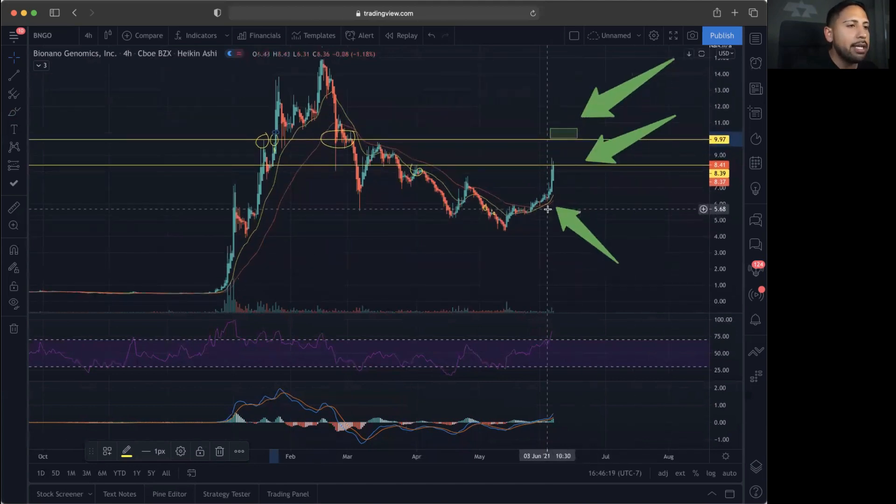BNGO has the 20MA curling above the 50 here and it has not had this in quite a while. They have been consolidating today and I definitely would have BNGO on the watch for the next couple of days to break over that 9.97 mark and have a closed candle close above it to have that nice breakout that we're looking for.